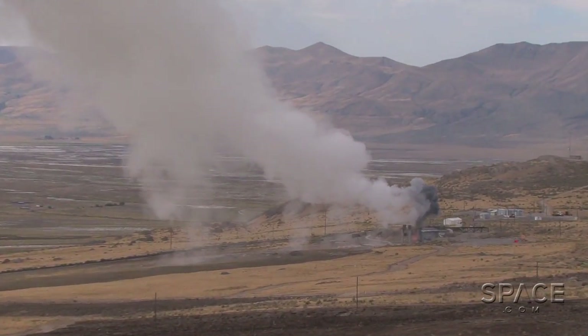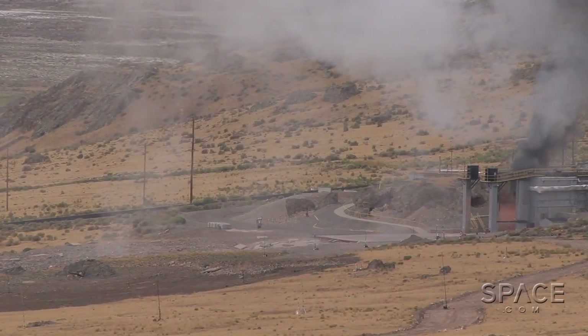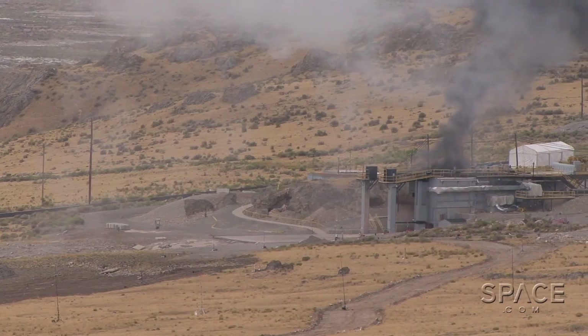So we just witnessed the Gem 60 motor being tested, and you get the initial flash as the rocket motor lit off. And then about a second and a half later, you get the reverberation and the pressure waves coming off of that. It was very, very impressive.